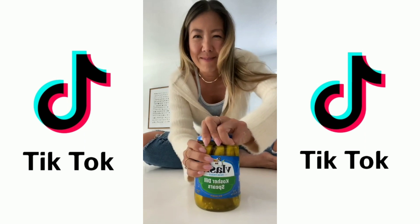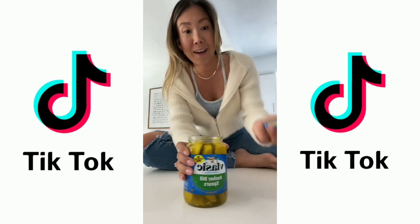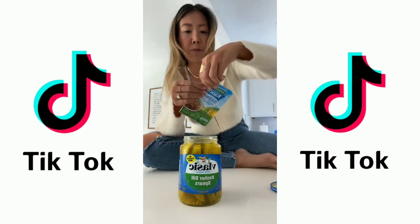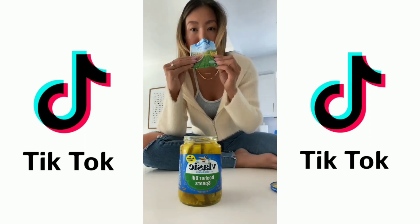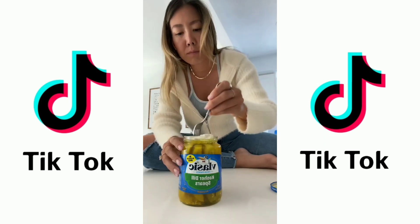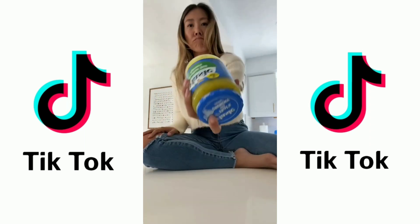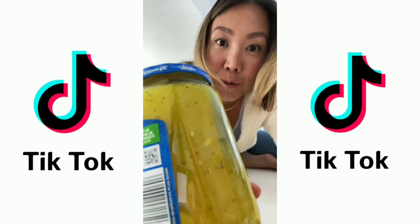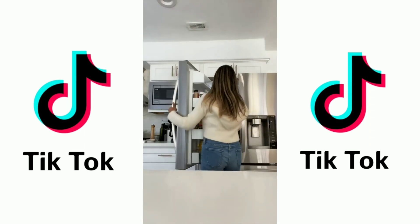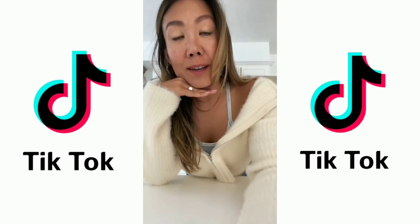I'm going to take this jar and our ranch seasoning. It always has a recipe for the pork chops on the back and I never use it. Just dump it in there and cover it back up. Shake. You can already see the ranch bits in there. Then put it in the fridge and now we wait. Leave them in there overnight and we'll check on them tomorrow.